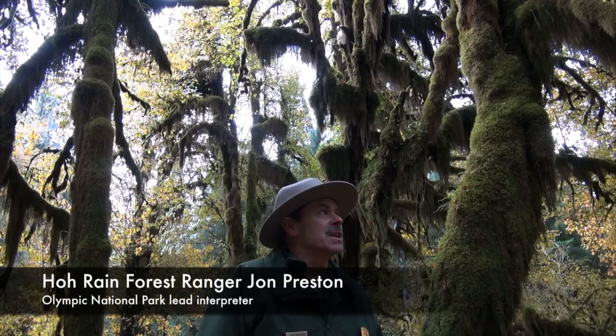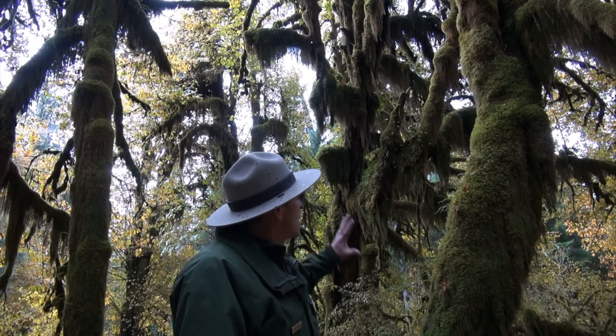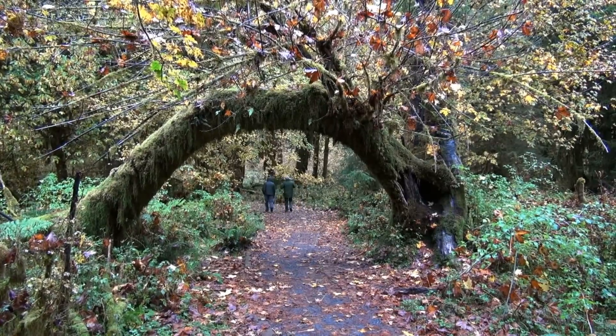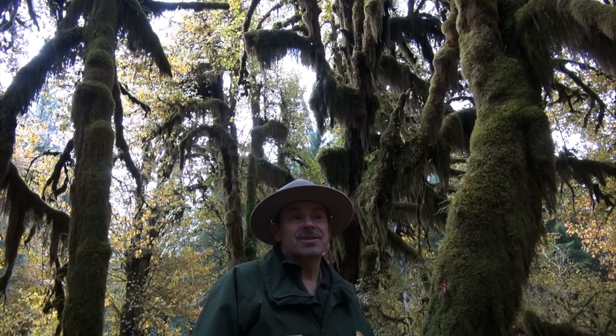Behind me, what you see are these giant big leaf maples covered in moss. It's one of the trademarks of an area that gets over 130 inches of rain a year.